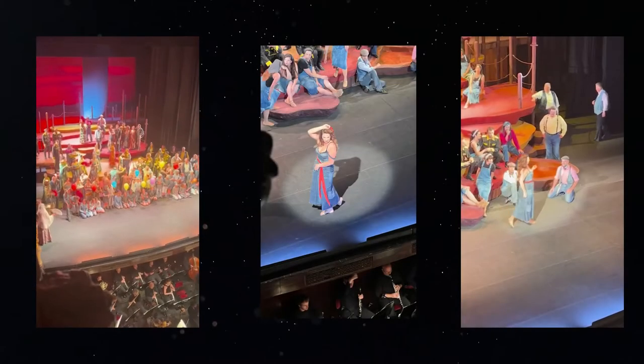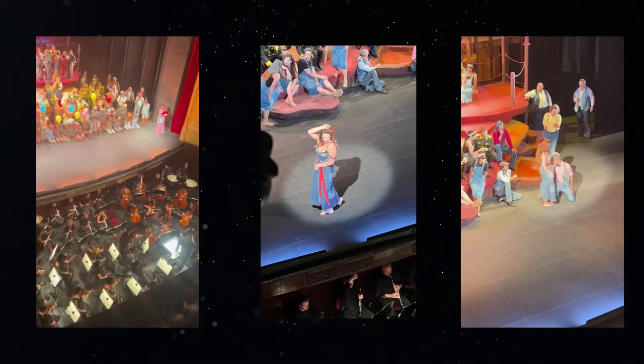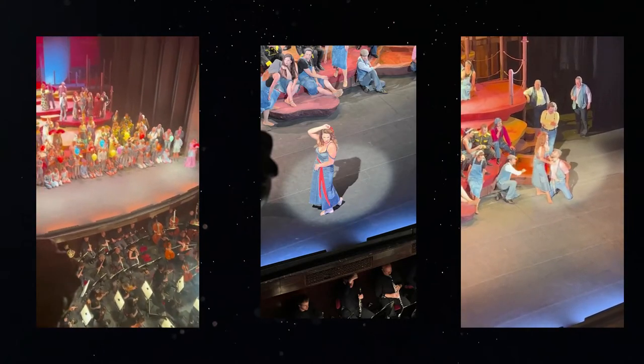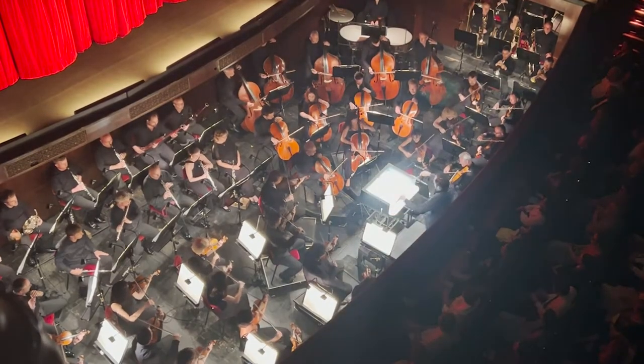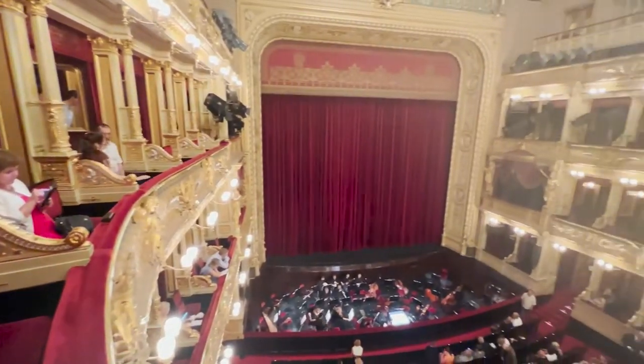Let's get ready for the opera. We are going to see Carmen tonight at the National Theater. It was such a fun night — we had box seats for just 45 euros each and got to enjoy one of the most beautiful theaters I've ever seen.